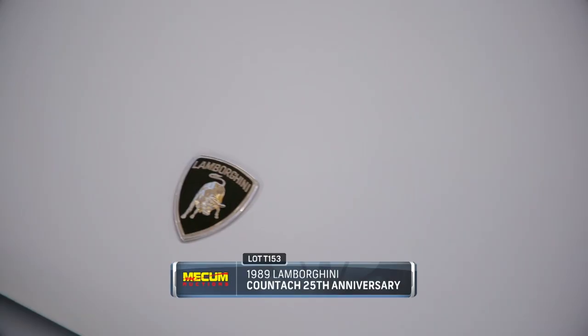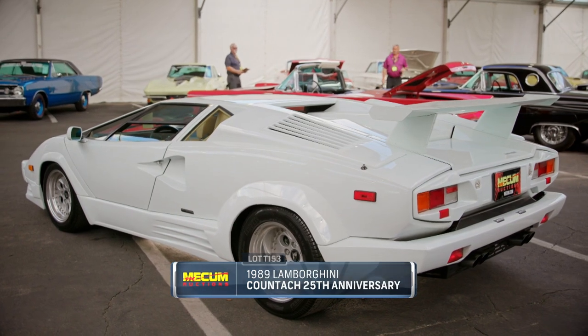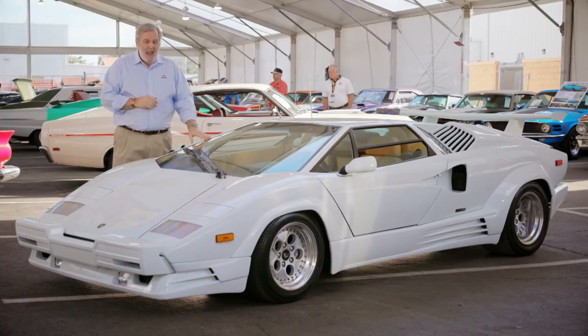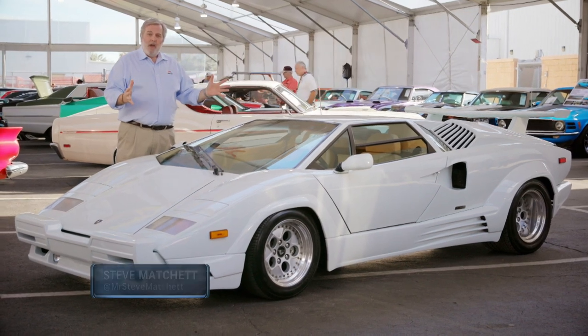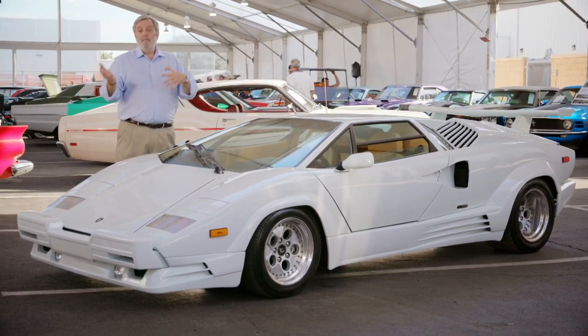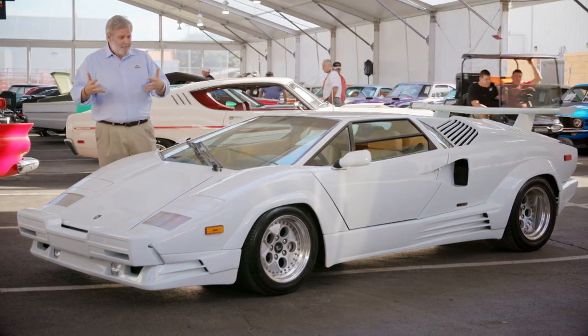A beautiful example of a 1989 Lamborghini Countach, this is the 25th anniversary model. Instantly recognizable as a Lamborghini, and a lot of these style cues were carried over by other manufacturers from the late 80s into the 1990s.